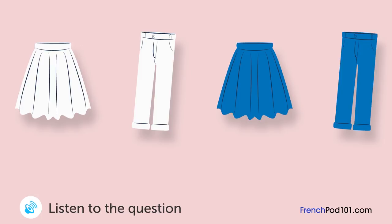Une femme regarde des vêtements dans une boutique. Que va-t-elle acheter? J'aime les deux — la jupe bleue et la jupe blanche. La jupe blanche se vend très bien. La bleue est un peu chère. Mais elle vous va. Je n'ai pas les moyens pour les deux. Je vais acheter la blanche.